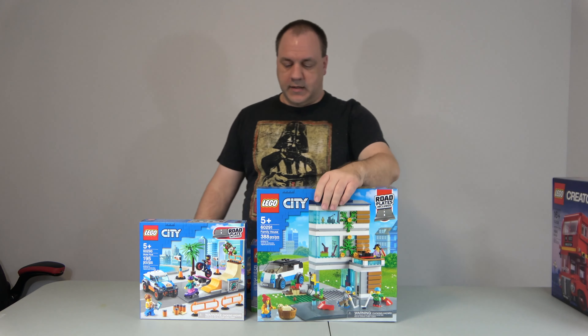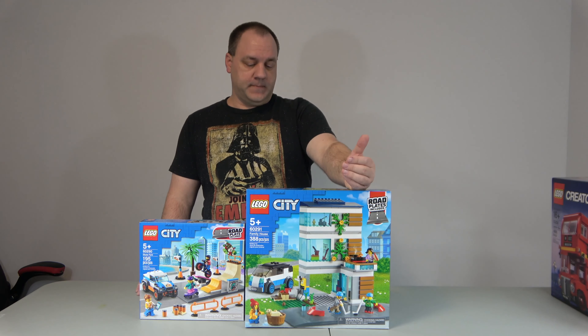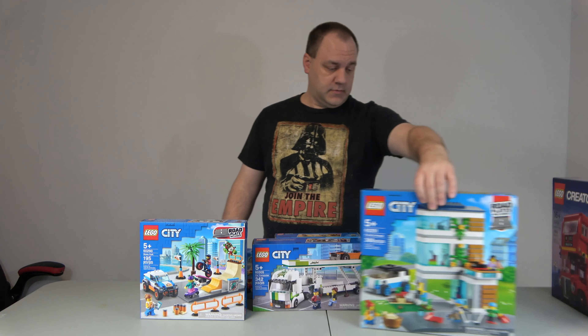Here we have just a family house, set number 60291. It does come with a piece of the new road plate. I'm looking forward to building this one.